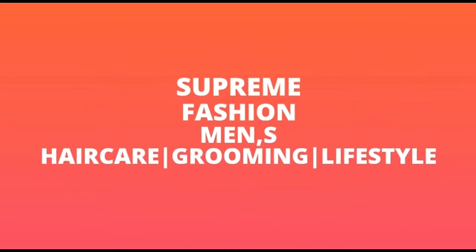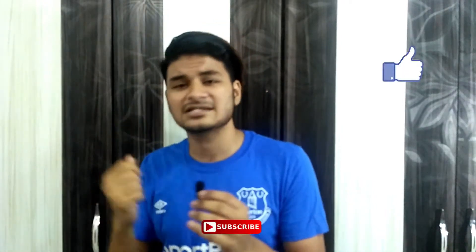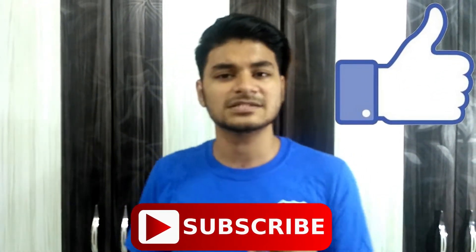Hello awesome people, this is Shahan Ahmed Khan, your friend and brother, back with another awesome video on Supreme Fashion. If you care at all about how your hair looks, how your skin looks, how your outfit looks, then this is the right channel for you. We cover all aspects regarding men's fashion, grooming and lifestyle. If you like these videos, hit the like button and subscribe button because we always bring videos like these for you.